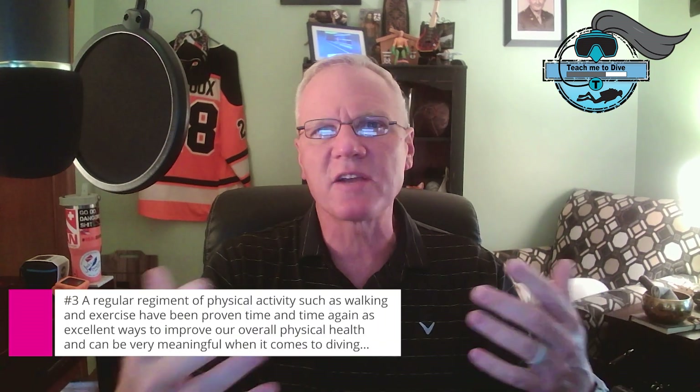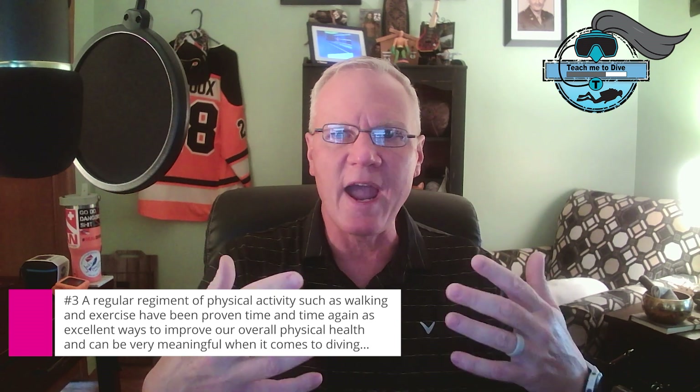As divers, we've all experienced the effects of depth and learned to deal with it. Today, we're going to discuss a huge issue that's really coming to the forefront more and more as we dive. We're going to discuss gas density. Whether you know the subject or not, you'll want to stay tuned all the way to the end for our special 10 ways to improve your safety with gas density.